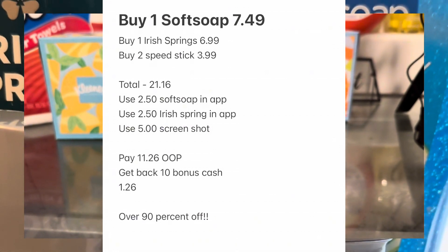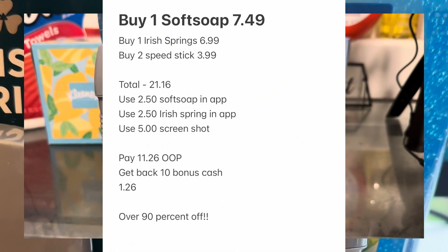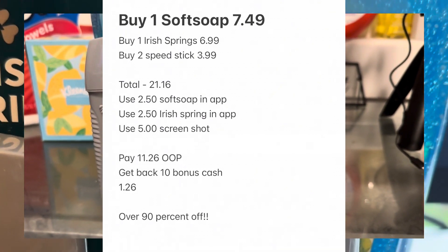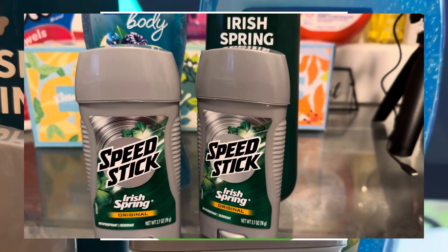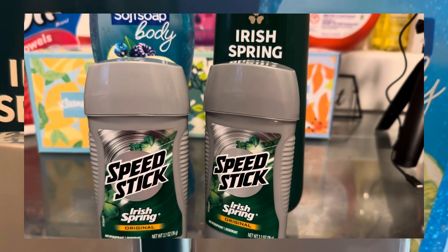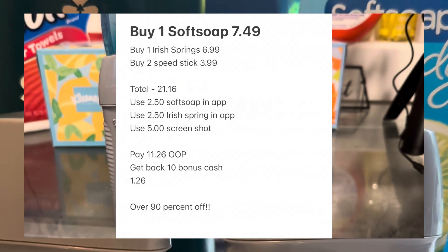There is a $2.50 in-app coupon in the Rite Aid app for the Soft Soap, and there's also a $2.50 off in-app coupon for the Irish Spring. There's also a $5 off coupon you can screenshot. Keep in mind it might work, it might not — I've never had a problem with it, but I have heard people are having problems. It just depends on the cashier.